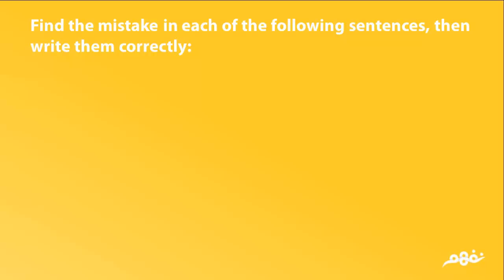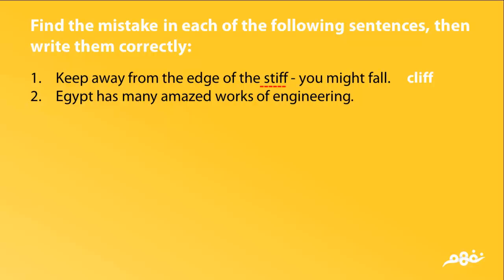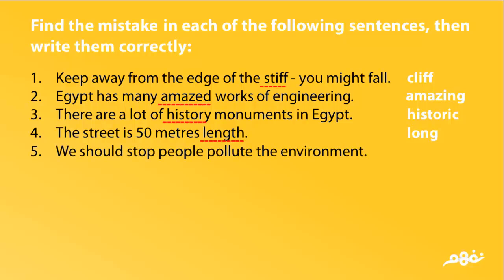Find the mistake in each of the following sentences, then write them correctly. 'Keep away from the edge of the cliff. You might fall.' Egypt has many amazing works of engineering. There are a lot of historic monuments in Egypt. The street is 50 meters long. We should stop people polluting the environment.